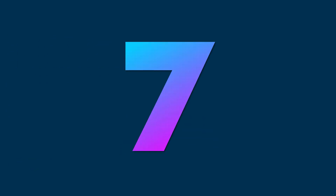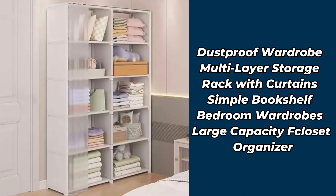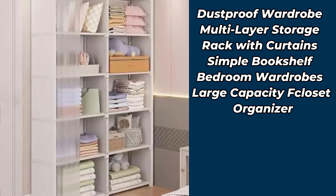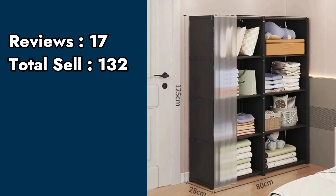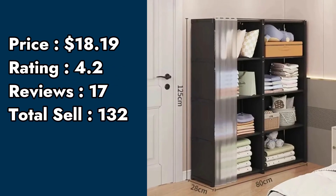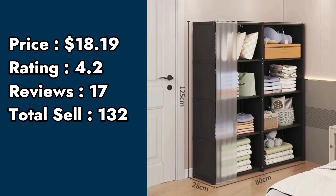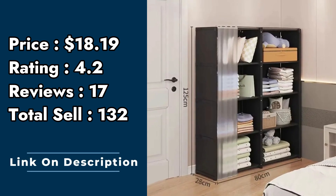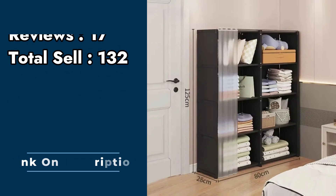Product number 7: dustproof wardrobe, multi-layer storage rack with curtains, simple bookshelf, bedroom wardrobe, large capacity closet organizer. Price: $18.19. Rating: 4.2. Customer reviews: 17. Total sell: 132.